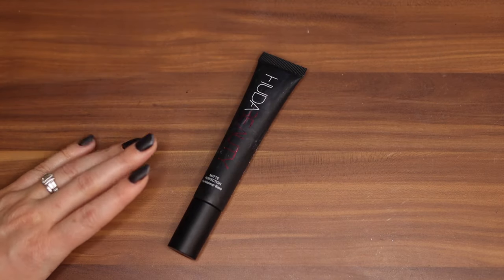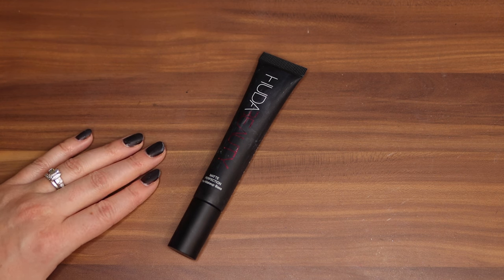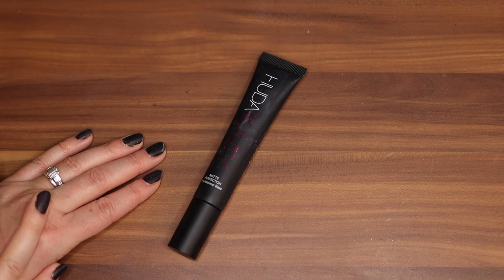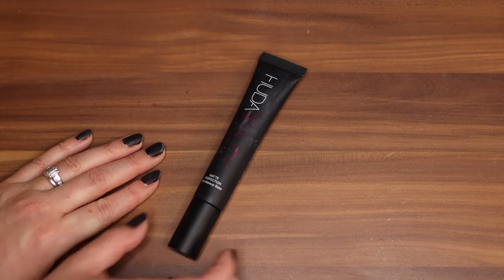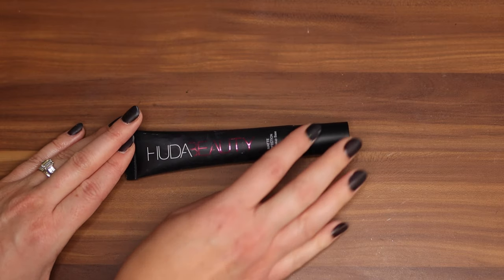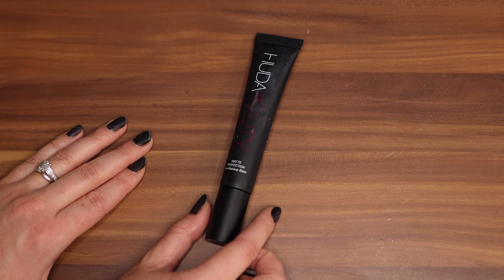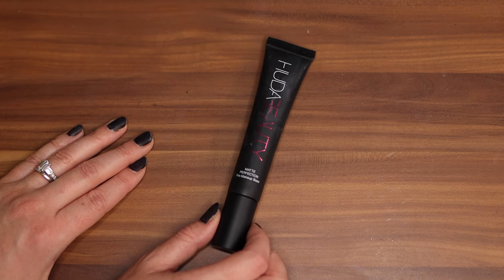As you can probably tell, I'm more on the dry side so I tend to gravitate towards hydrating and smoothing primers. But I do like to keep a matte one in my collection for those days I'm feeling a bit more oily — maybe sweating outside or in the summer. So I keep this Huda Beauty Matte Perfection Primer for that reason. I'm not oily so I can't say if it works great for controlling that, but it works nicely for me.